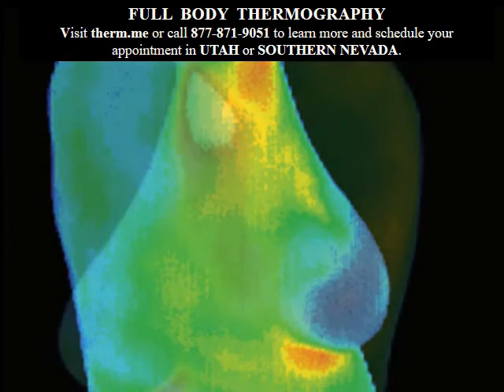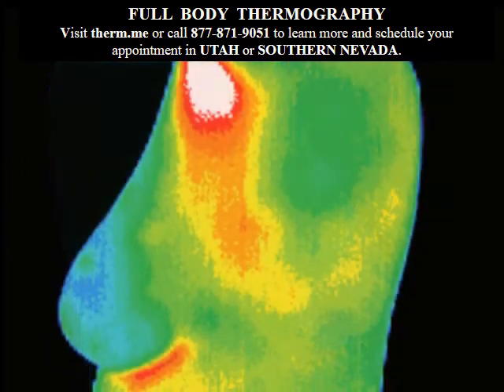You'll appreciate thermography's ability to see inflammation, nerve, and vascular changes that are invisible to x-ray and MRI.